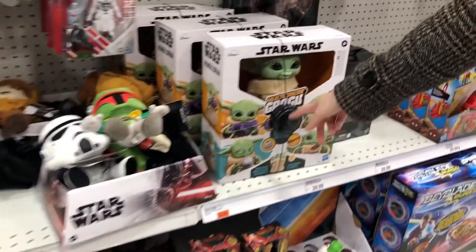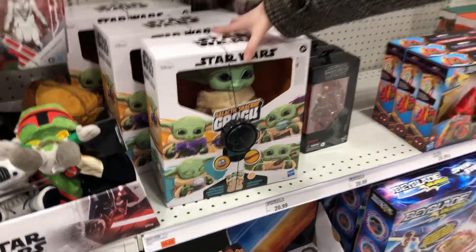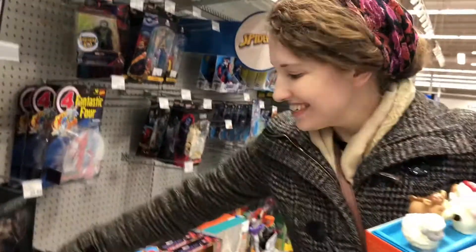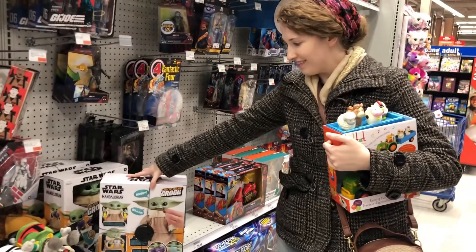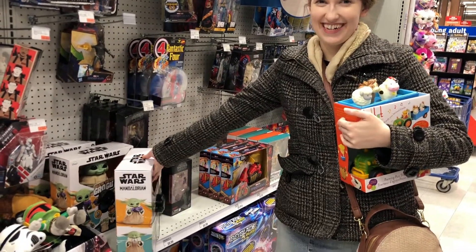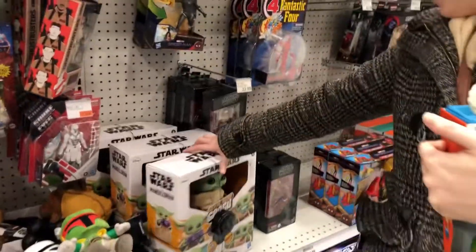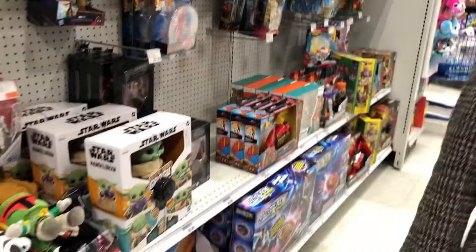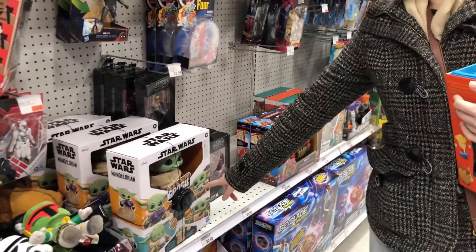This one is like a little snackin' figure — he eats little snacks. What's your favorite snack that he eats? Pickled sausage — that's your favorite snack. Out of those ones, which one do you think you would eat? This one, because it looks like a little macaroon.